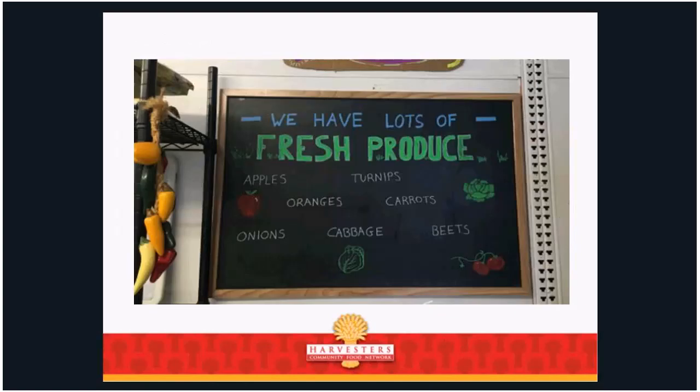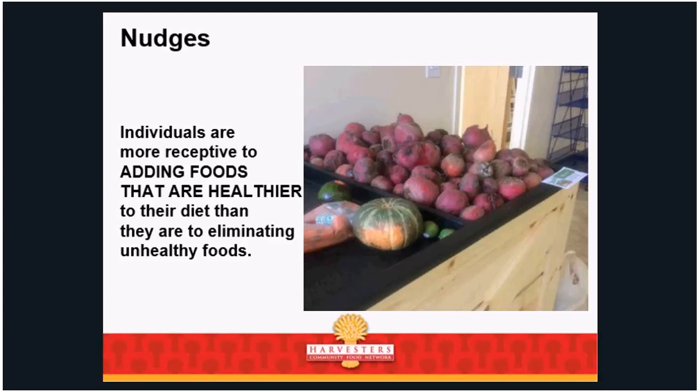Here's an example of what one agency did — just think of it as marketing. It's about creating a welcoming environment, as if you were hosting people at your home. Individuals are more receptive to adding healthier foods to their diet than they are to eliminating unhealthy foods. This is a big deal. If you tell me not to eat chips, I will not listen. However, I am more receptive to adding healthier foods. If you're facing struggles because you're trying to push people to eat less of the unhealthy, you're going to meet with a lot of resistance. The place to start is encouraging healthier foods.